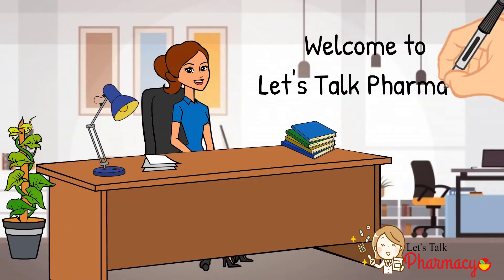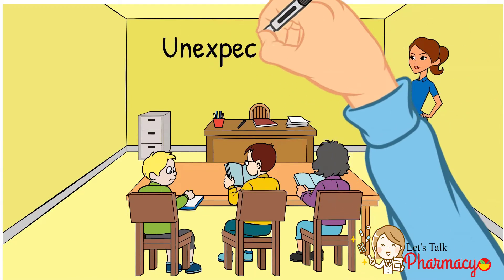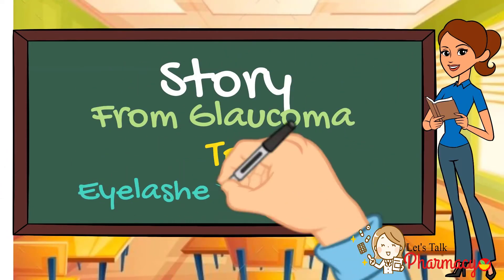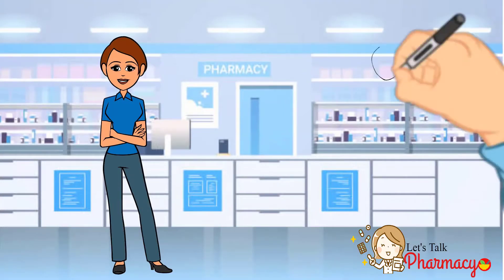Welcome to Let's Talk Pharmacy. In this video we shall discuss the unexpected use of bimatoprost — the story of this medicine from glaucoma treatment to eyelash elongation.